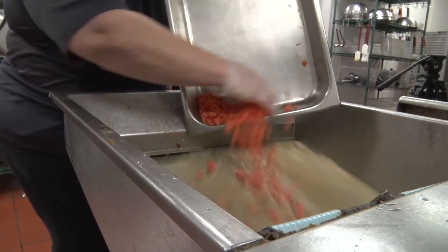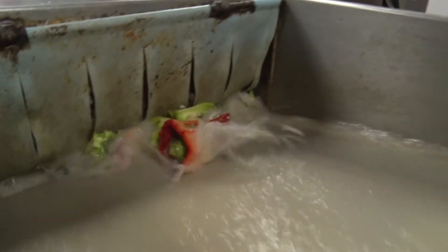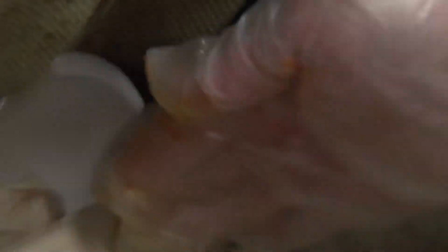If there's scrap food left in there that somebody didn't finish, that's a definite that can go into the pulping system. Then we can pull out some of the containers that are compostable as well.